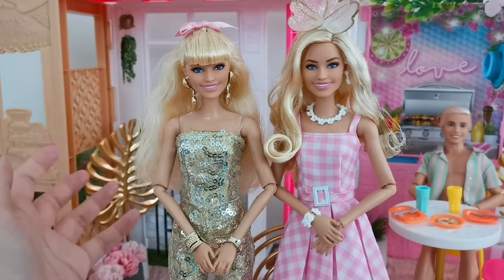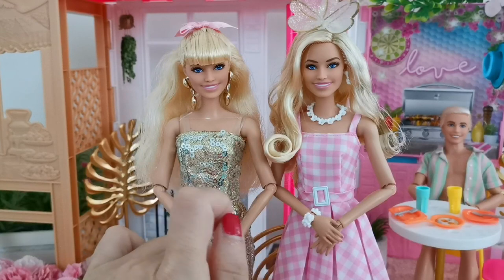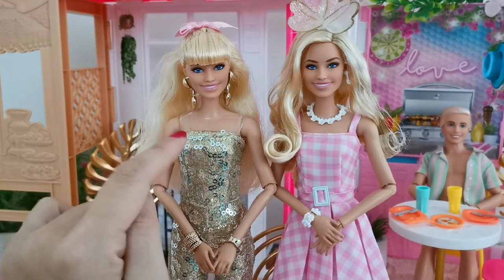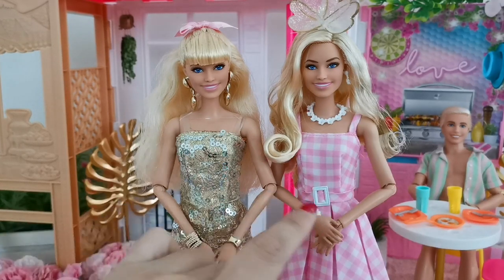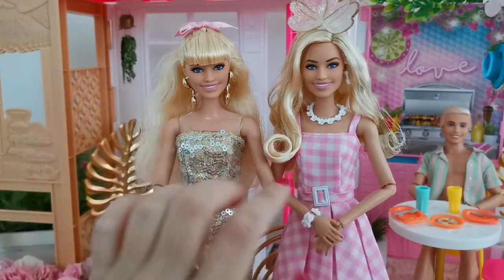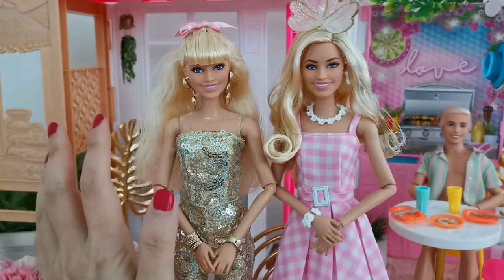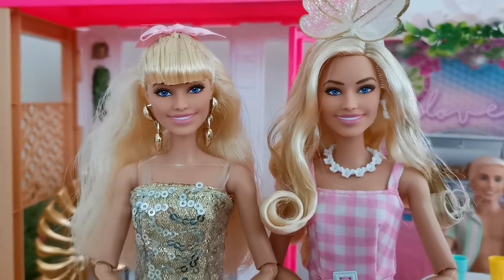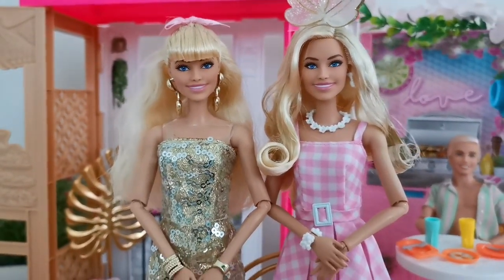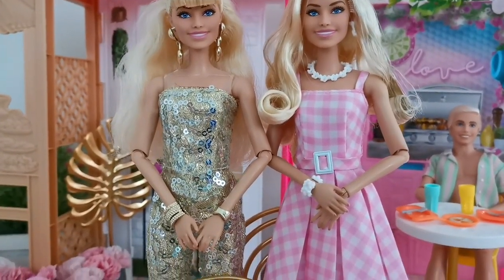In my opinion, I find that the deluxe doll looks slightly better in this gingham dress compared to the other doll when she wore it earlier. This is just my point of view — I feel that perhaps her makeup and the luscious-looking hair does make her look a little bit more exquisite. Comment down below what you think — do you see what I see? I'd like to hear from you.